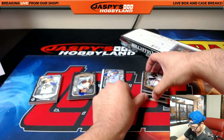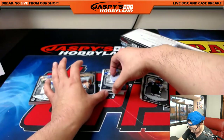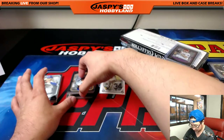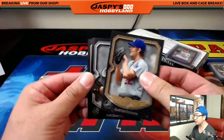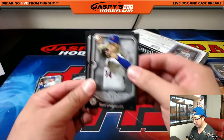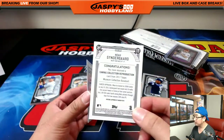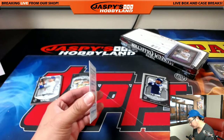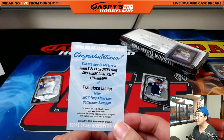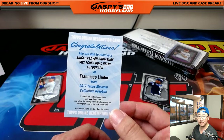Oh, no canvas here? Oh, there it is. Kemp, Pence, Hosmer. There's the canvas — Chris Bryant, Brooks Robinson, little third baseman there. Kirsch, Gary Sanchez, Ted Williams. And Thor Lindor — there he is again. Canvas. The redemption is Francisco Lindor, Cleveland Indians, Michael Van Wye. Single player signature swatches, dual relic autograph. Francisco Lindor.